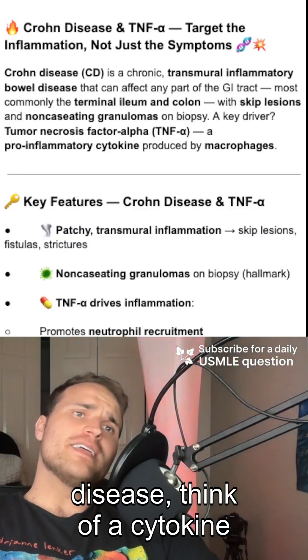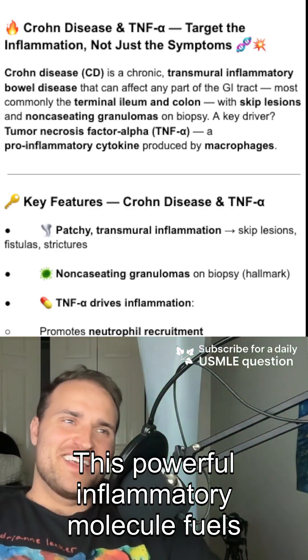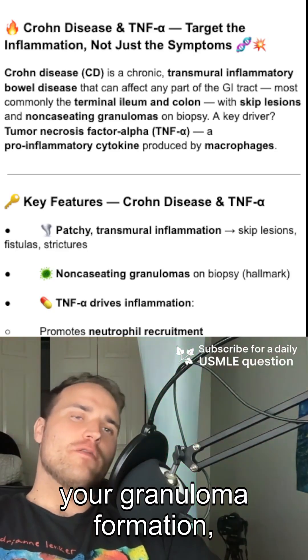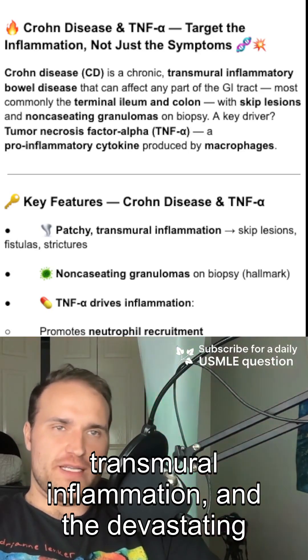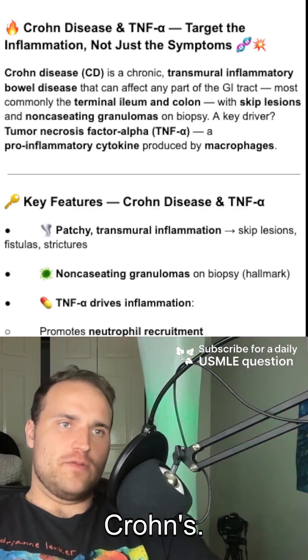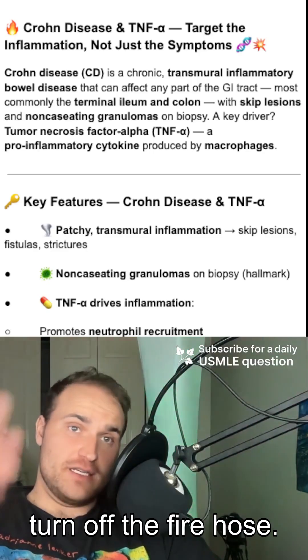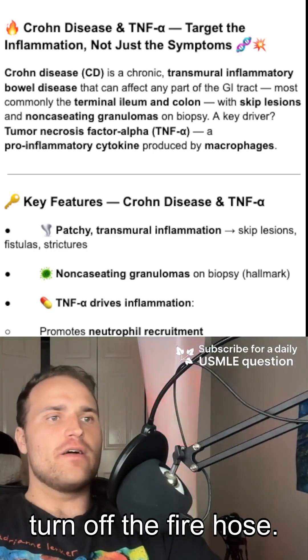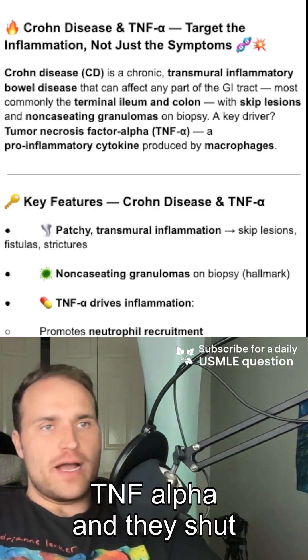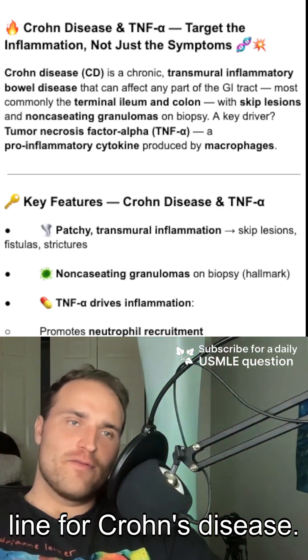When you think of Crohn's disease, think of a cytokine fire, and the key arsonist is your TNF-alpha. This powerful inflammatory molecule fuels your granuloma formation, transmural inflammation, and the devastating bowel damage we see in Crohn's. But there's a fix — the anti-TNF agents like infliximab turn off the fire hose. They're targeted therapies that bind TNF-alpha, they shut down the inflammatory cascade, and that makes them the first line for Crohn's disease.